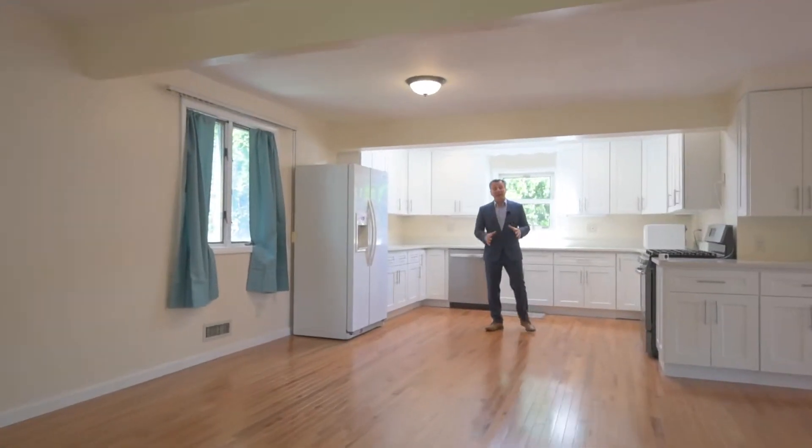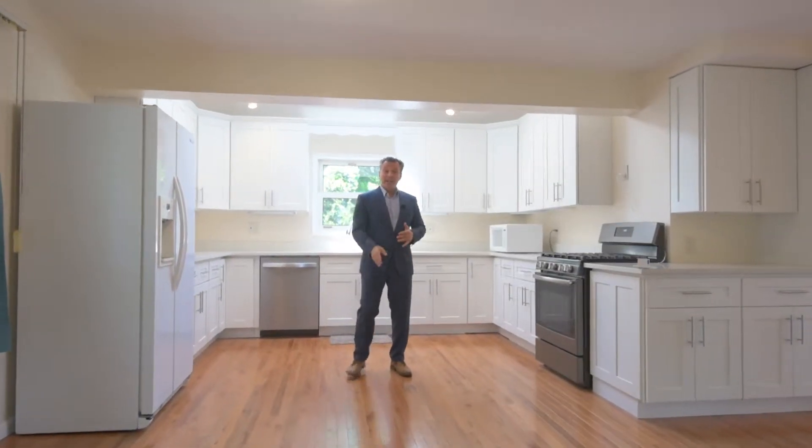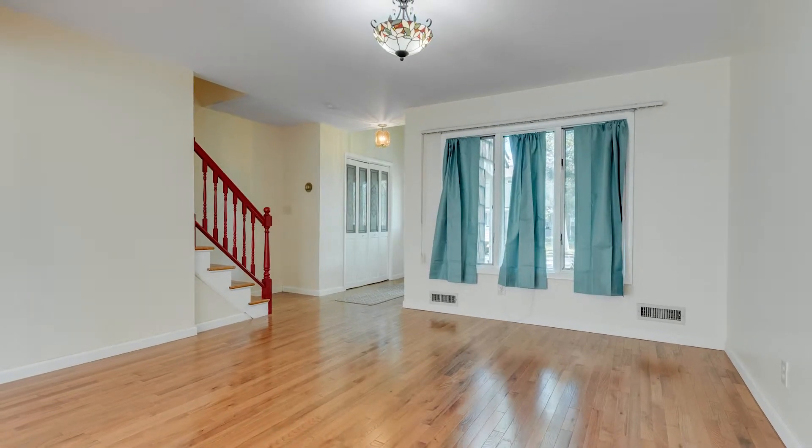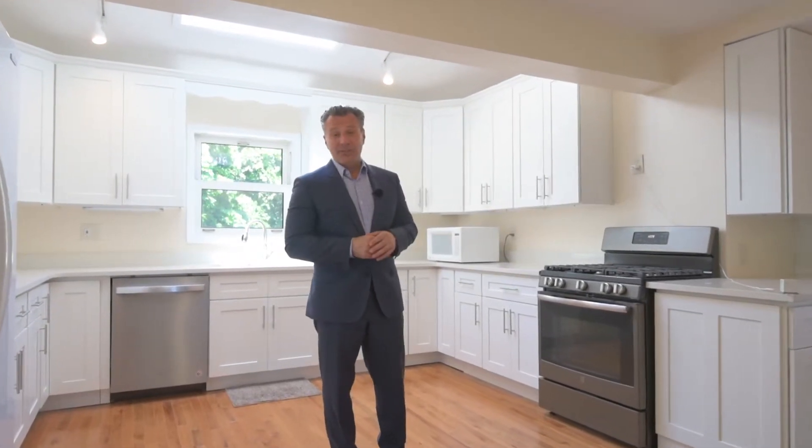So this is my favorite room in the house, the kitchen. Look at these white cabinets, room for a center island, perfect proximity to the dining room and the living room. And check this out — I got a little surprise on this one.